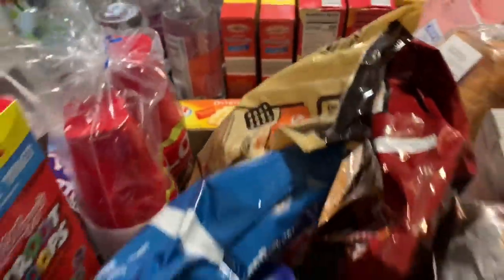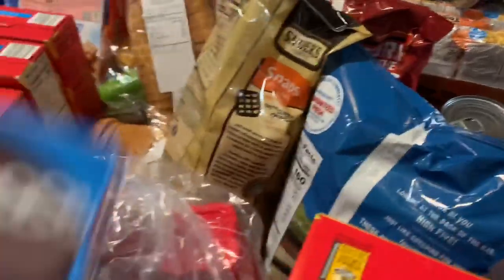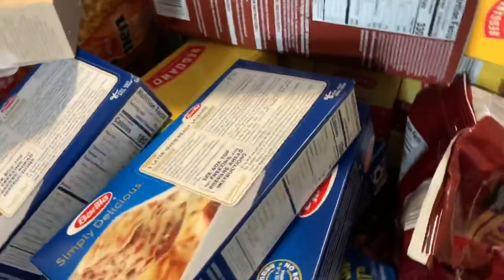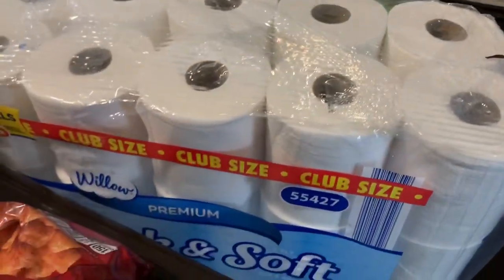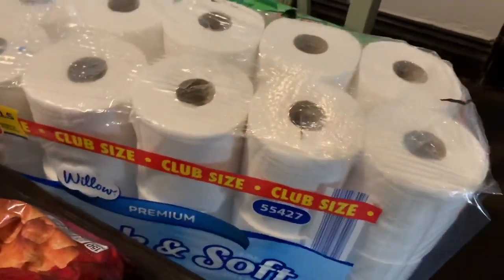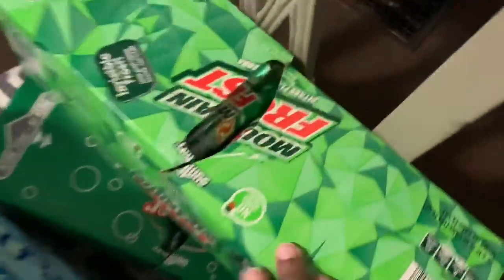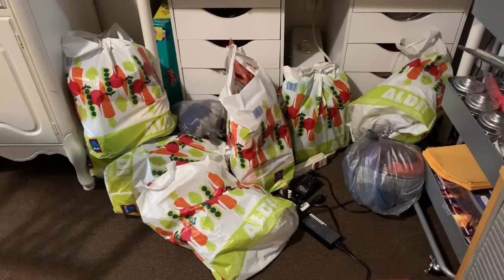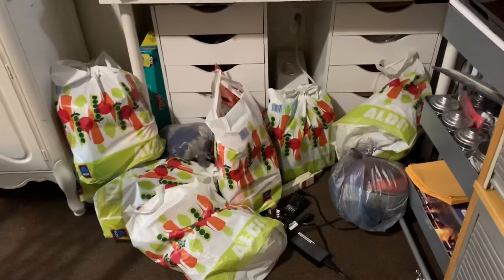I picked up some paper cups, some little cakes from Aldi, some Velveeta cheese, and some paper plates — because I'm tired of cleaning! I also picked up this huge roll of toilet paper — 30 rolls for $15 at Aldi. I picked up some Mountain Frost, some ginger ale, and a case of Mountain Dew. And there's another case of Easter stuff which I'll show in the next video.